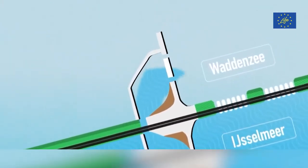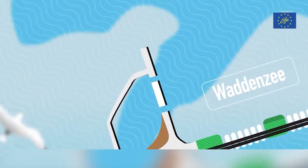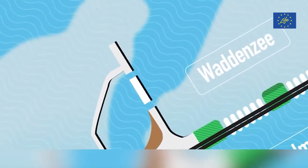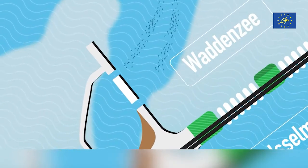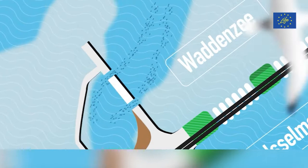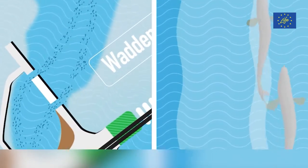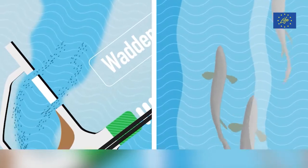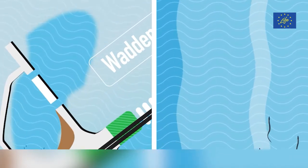The Fish Migration River recreates the natural conditions and when it's low tide, fresh water flows from the IJsselmeer to the Wadden Zee, attracting the fish by the smell of the river so they can find the entrance. The project will benefit a range of fish like lampreys, shad, salmon, hooting, sturgeon and eels, which swim in during low tide following the smell and taste of the river.